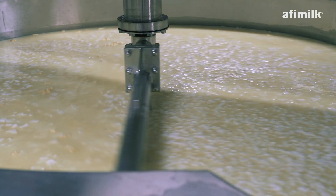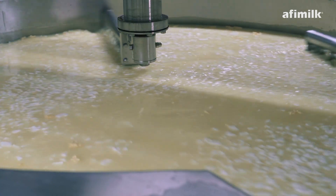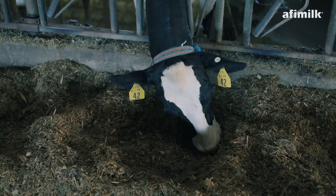In the federal milk marketing orders, in the U.S. milk market, people are primarily paid on protein or fat. We track those, again, every cow, every milking, every day.